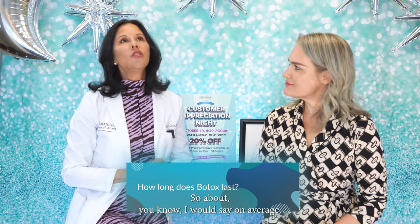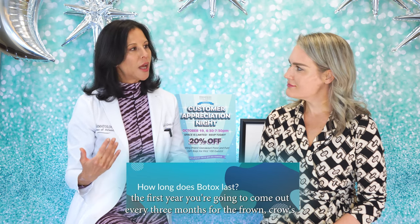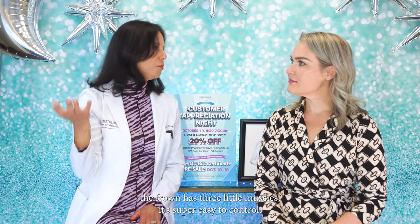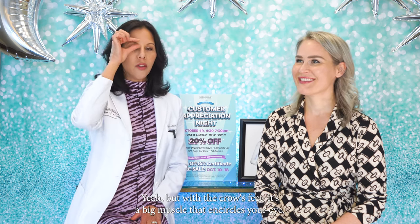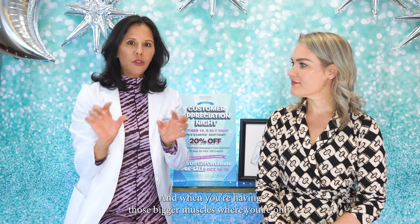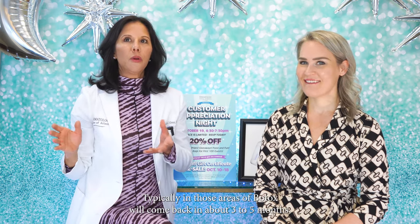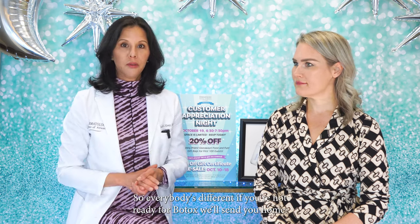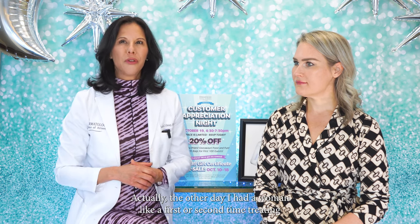How long does Botox last? On average the first year you'll come in about every three months for the frown. Crow's feet are a little different — the frown has three small muscles that are easy to control, but crow's feet involve a big muscle that encircles your eye. The forehead is similarly a large muscle sheet going from your brow into your scalp. In those bigger muscle areas, Botox will come back in about three to five months depending on how you wear it. Everybody's different — I recently had a first or second-time patient who holds her Botox extremely long. Average is about three to four months.